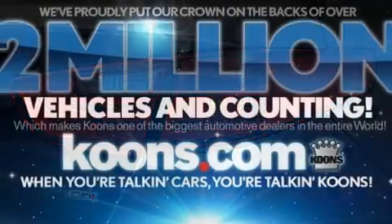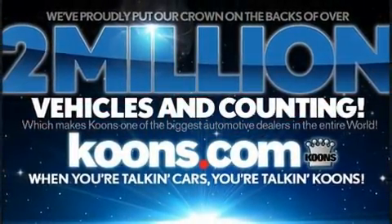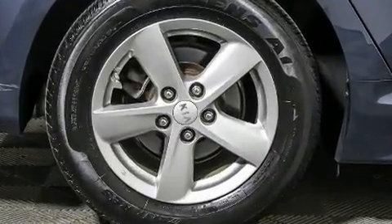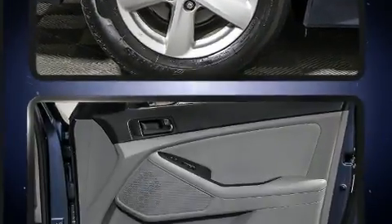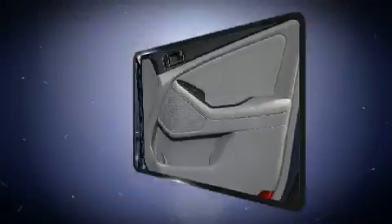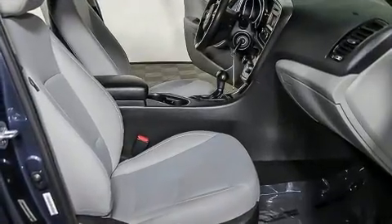Kia ensures the safety and security of its passengers with equipment such as head curtain airbags, front side impact airbags, traction control, brake assist, a panic alarm, and four-wheel disc brakes with ABS.